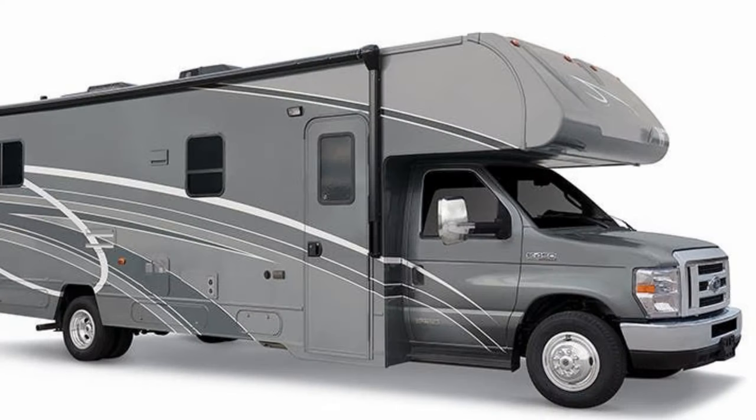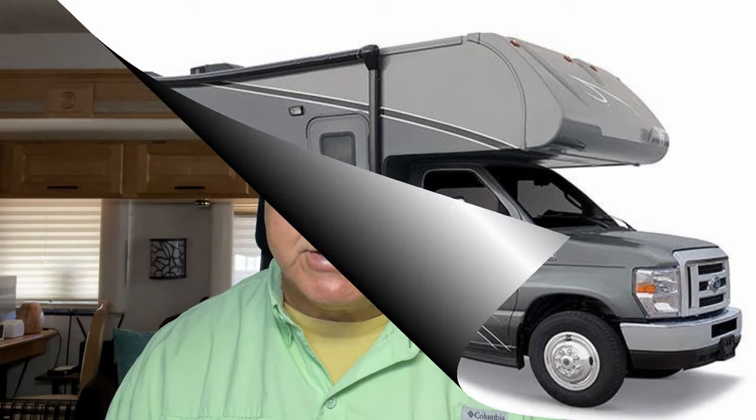Now let's talk about a class C — what is that? It's usually built on a heavy duty commercial chassis, very often chassis like the Ford E350 and E450. That means they can take a lot more weight. So class C's are bigger, they're longer, they can have slides and so on.